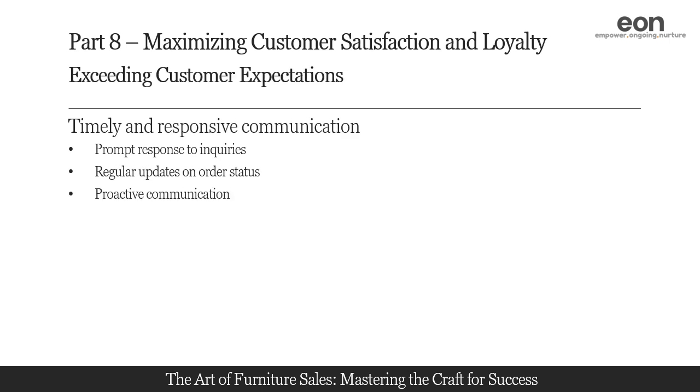Anticipate customer questions or concerns and address them proactively. Provide information about product availability, shipping policies, warranties, or any other relevant details that may impact their purchase decision. By sharing relevant information before the customer asks, you save them time and show your dedication to excellent service.